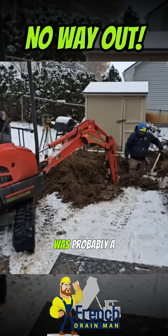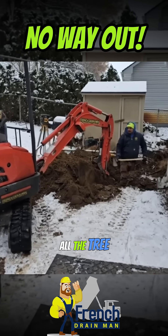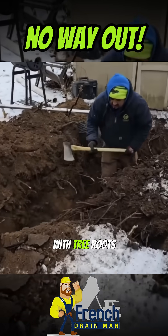Over time, there was probably a lot of dirt that just settled in this area, and that tree kept raising the ground. You can see all the tree roots. I always talk about how far trees can root — look at all these tree roots. We're still dealing with tree roots.